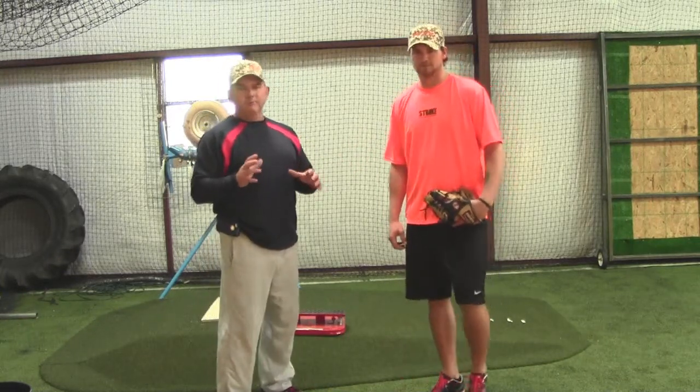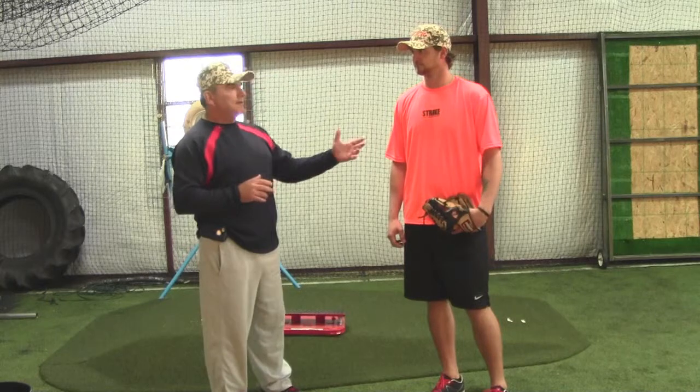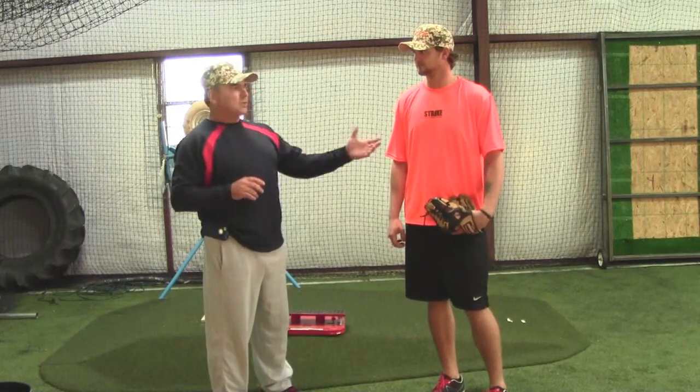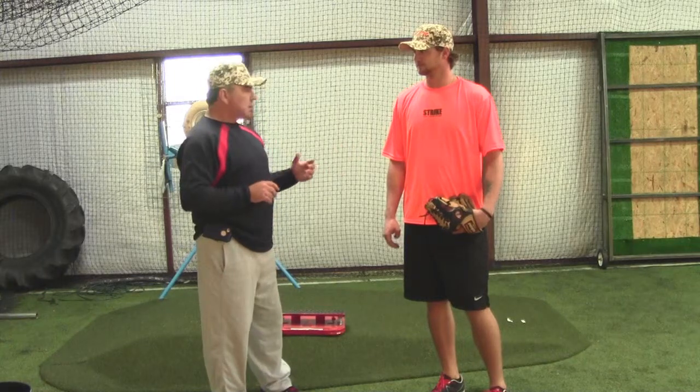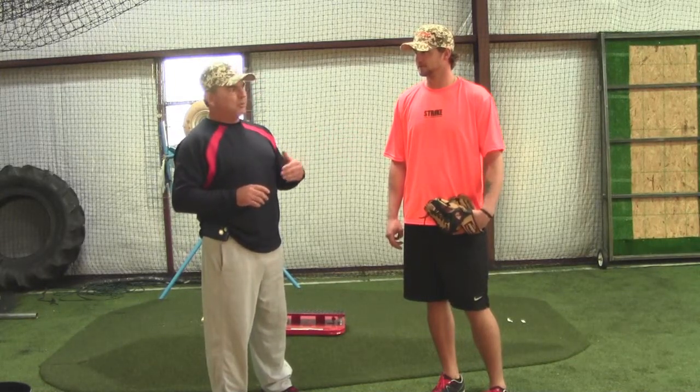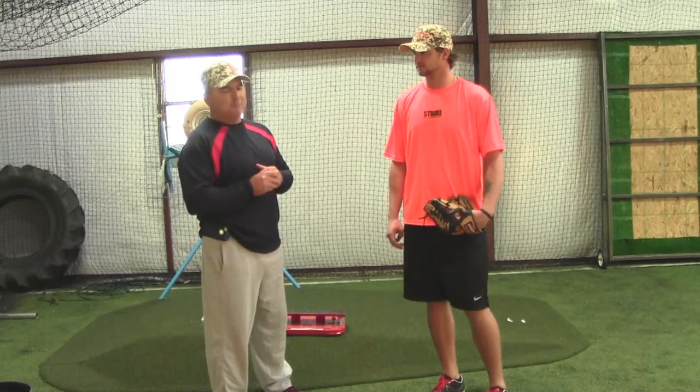That right there is something money can't buy. That right there is going to give him, with the proper drive and the proper mechanics, longevity in his career. And what he's also doing is just speeding up his ball. Where he's going to be throwing at now is going to be pretty incredible.